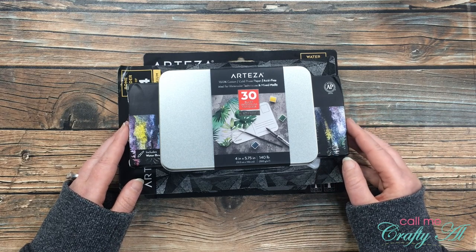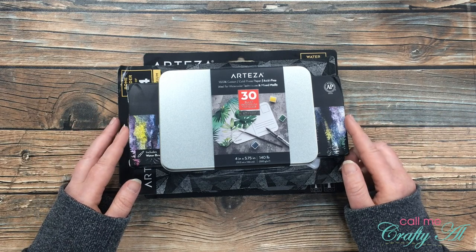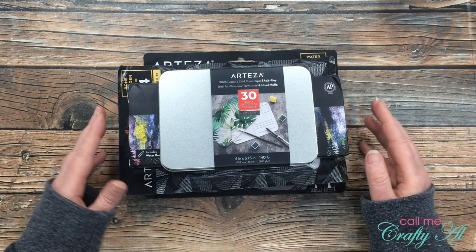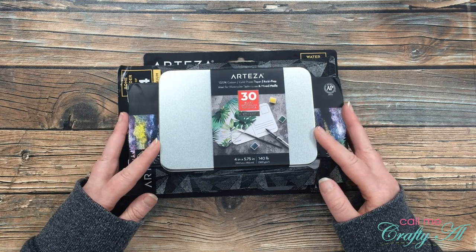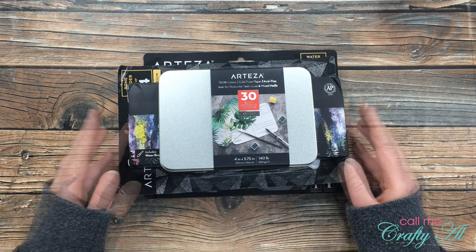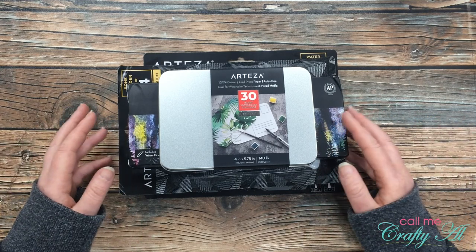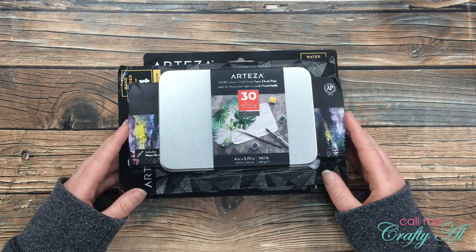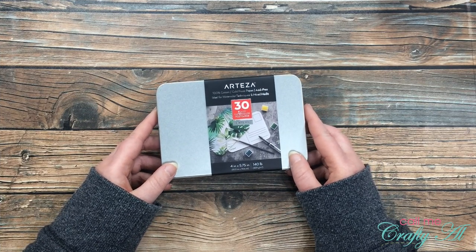If you want to check out my Arteza week videos and see what I made, I'll have that playlist linked in the description box below. I really did have a great time with those products — I'd previously bought their alcohol markers and regular colored pencils with my own money, and I love the price and quality. So when they offered to send me more goodies I jumped on the chance. I have links and a discount code in the description box that's good through October 31st.